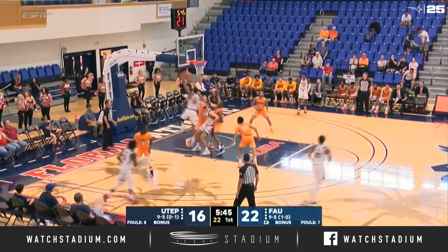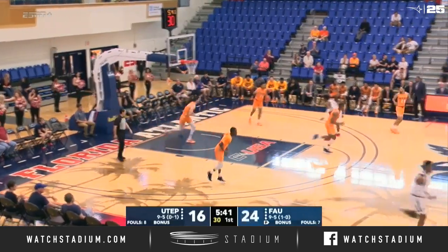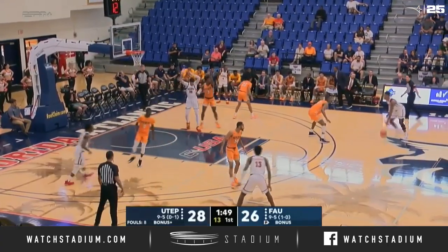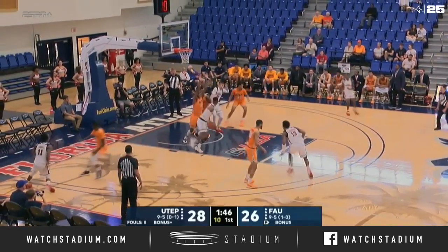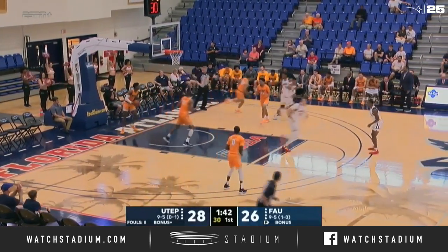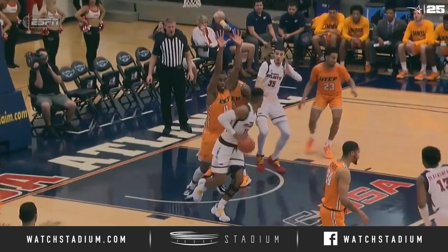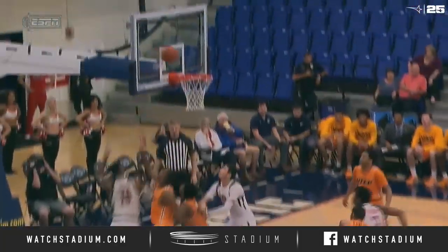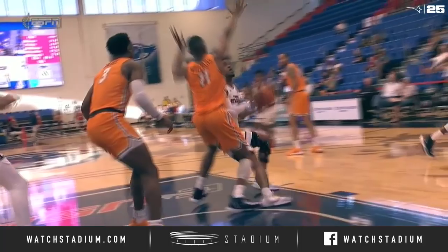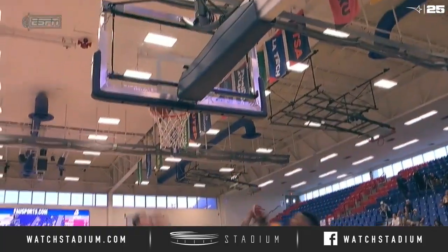Ingram goes to the left hand off the glass. That was just pretty — you usually don't see a big fella like that handling the ball that smoothly. Ingram with 12 to shoot, goes to that left hand again and finishes off the glass. Just fundamental basketball there. That's old school basketball — pivot, get your guy up in the air. It's Ingram.